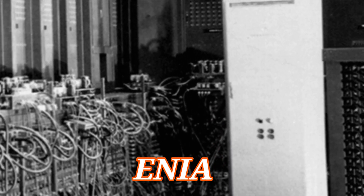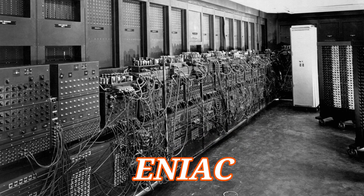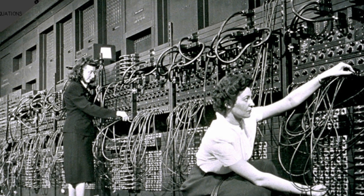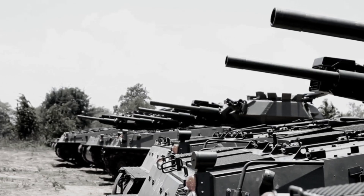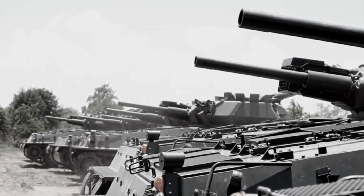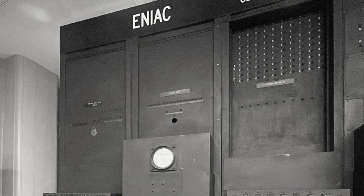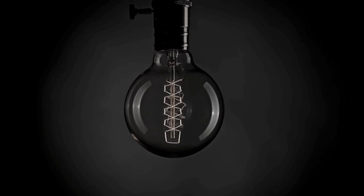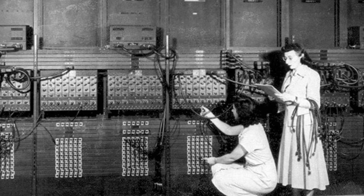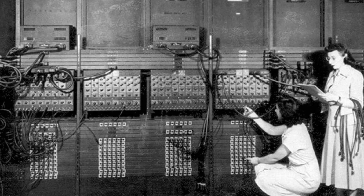And then comes the ENIAC. If you picture a gigantic room filled wall-to-wall with cables, dials, and the humming of thousands of vacuum tubes — that's the ENIAC. Completed in 1945, it was a monster of engineering that could compute faster than anything before it, performing calculations in seconds that would take humans weeks. The U.S. Army used it for ballistics, trajectory charts, and nuclear research. Nearly 30 tons with over 17,000 vacuum tubes glowing like tiny light bulbs, it consumed so much electricity that when it powered up, the lights in Philadelphia reportedly dimmed. Operators — many of them women — worked tirelessly, crawling through panels of cables and switches. In some ways, ENIAC was as much a spectacle as it was a scientific marvel.